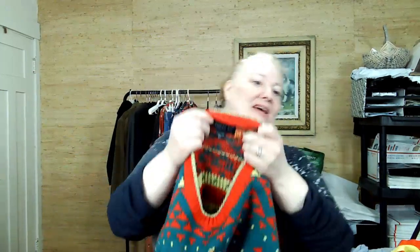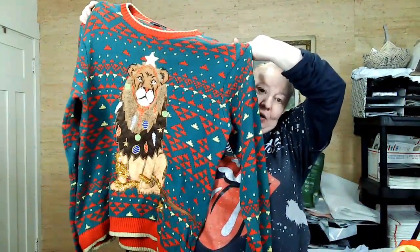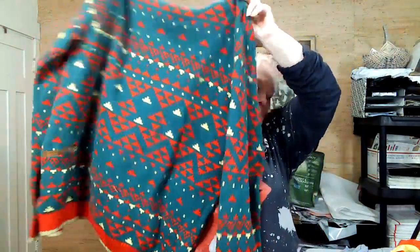I made a decision that I'm picking up Christmas items now for next year. This is Blizzard Bay, extra large. I'm not sure how lucrative it is, but I just love the lion graphic — and that's the back with the lion's tail.